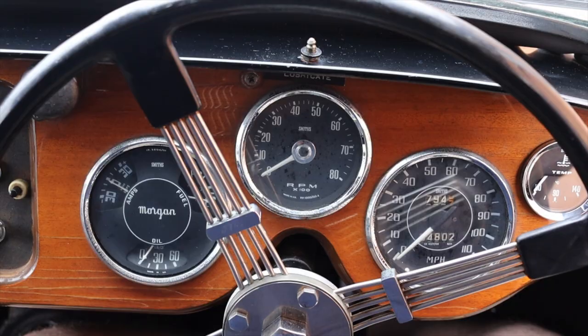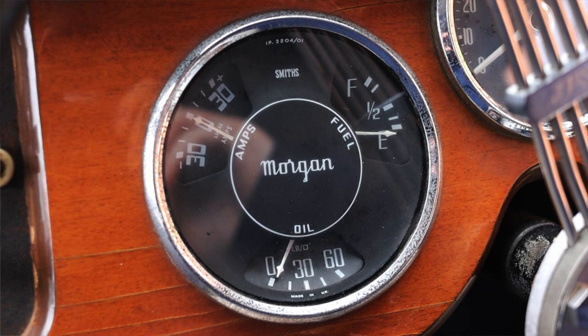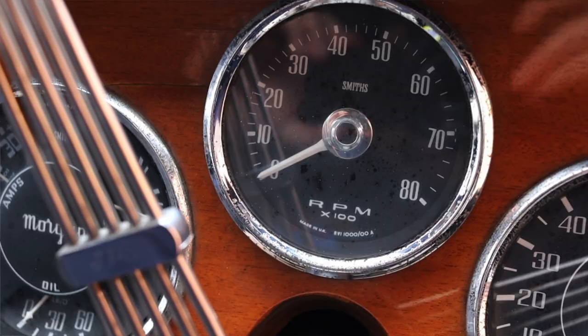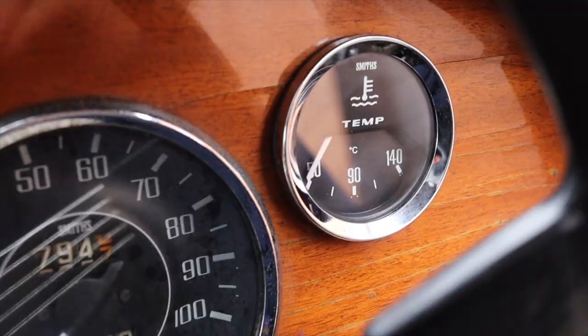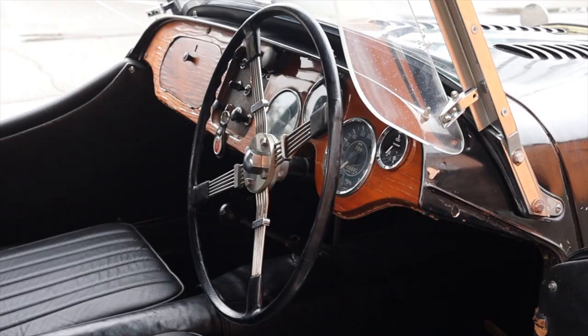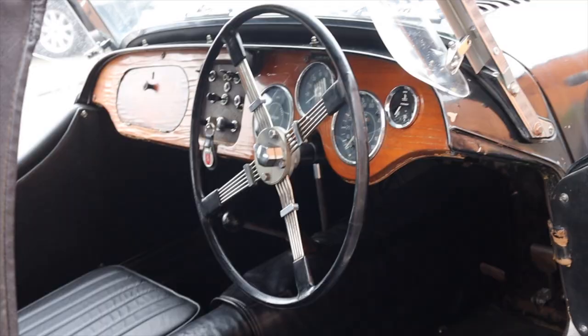In front of me I have four gauges. Off to the left is my amperage, fuel, and oil. In the center I get my tachometer, which was really useful for driving it around. Off to the right I get my speedometer and coolant temperature. The steering wheel is very, very massive — no airbag, no horn, nothing like that. I would probably swap this out for a thinner model so my legs would actually fit around it.